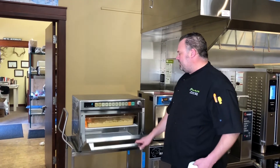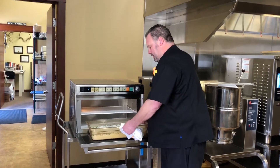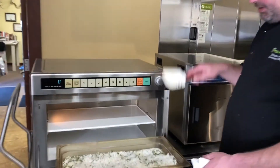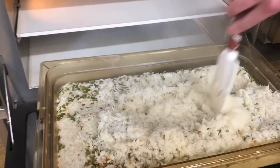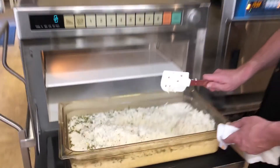Our timer went off on our Panasonic Sonic Steamer and now our rice is completely cooked. I add a little bit of chive and some chili flakes, but as you can see how nice and fluffy the rice is — it's cooked perfectly.